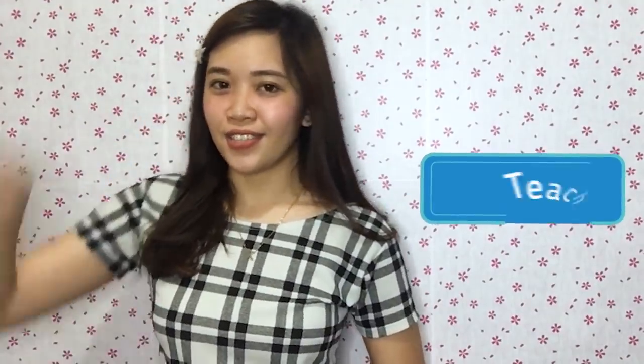If you did, click thumbs up and share this video to help young learners like you to count, solve, and enjoy math. Don't forget to click the subscribe button. Again, this is Teacher Tin. Thank you for joining me today and see you on our next Numberful Wednesday.